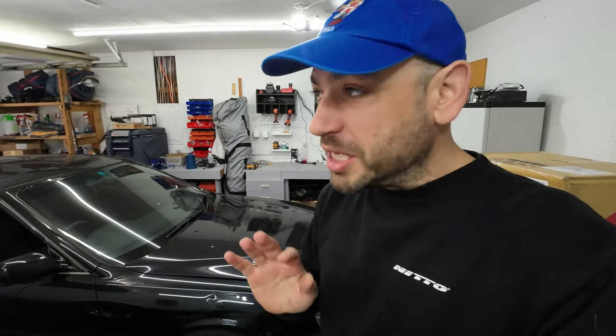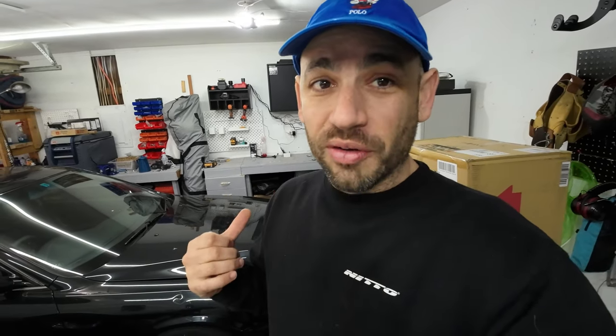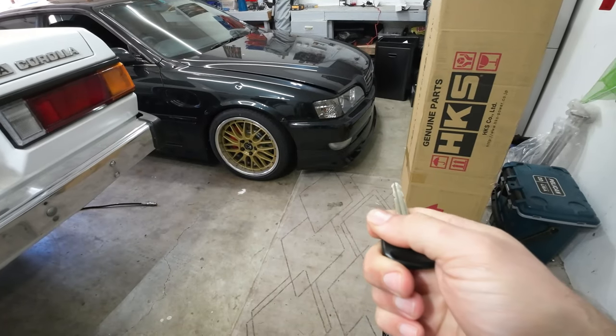This car is 100% original — no mods, the fenders are original, they weren't even rolled when we got it, they're not fiberglass, and there have been no blemishes on this car whatsoever. But look, you can even see the dent from this far away in the video. Now it has a huge blemish, so Emily and I are going to have to get this solved.